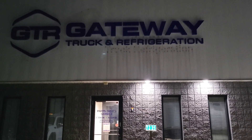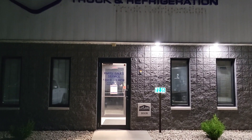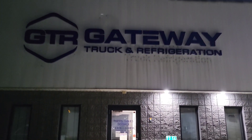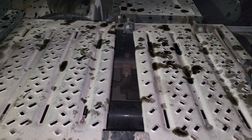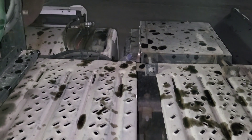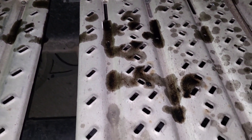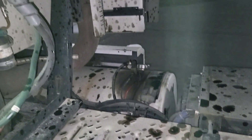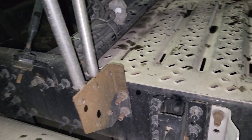Here's my night at Gateway Truck and Refrigeration after-hours call. This is why I'm here tonight — look at all this oil all over my catwalk, all over my fuel tank, all over my APU. It's on the quarter fenders as well, spraying up the side of my truck, the back wall of my truck. Everywhere I look right now, all I'm seeing is oil, and right here is the worst of it.